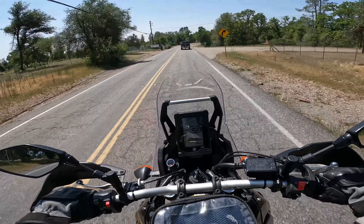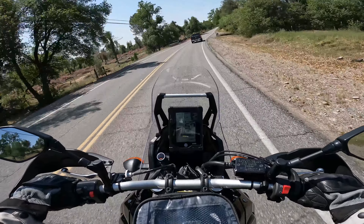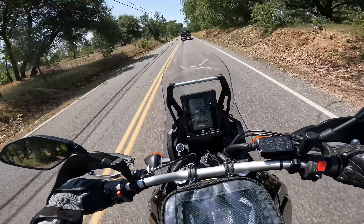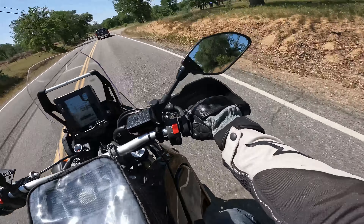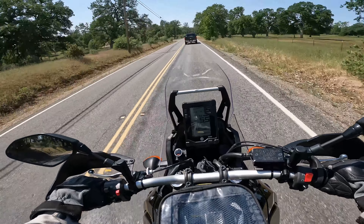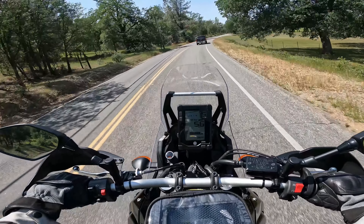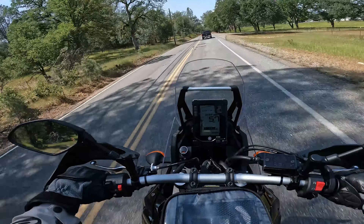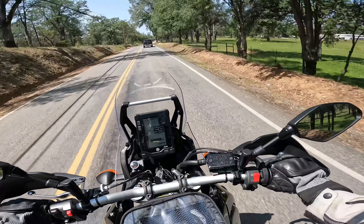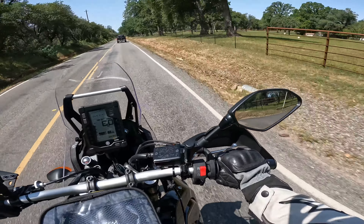My primary motivation to switch from the 1250 and get something more street worthy was something that could handle these kinds of roads. I think the other bike I came closest to wanting to buy - and I still want one, just because it's such an awesome bike and such a cool platform to build your perfect machine - is the DR650. So does this feel better on the road than the DR650? Probably for most people, I think so. For me, I'd say I'm undecided.